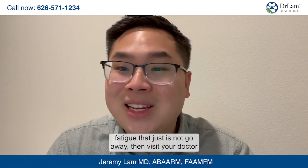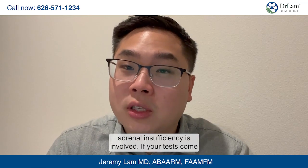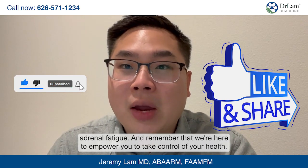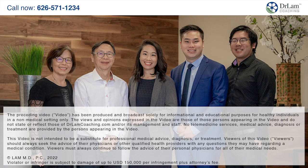If you experience fatigue that just is not going away, visit your doctor first. They'll be able to perform a test to help determine the health of your adrenal glands and whether adrenal insufficiency is involved. If your tests come back normal, then it's time to take a deeper look to consider if adrenal fatigue is a factor. Thank you for listening today. Make sure you subscribe to learn more about adrenal fatigue, and remember that we're here to empower you to take control of your health. I'll see you in the next video.